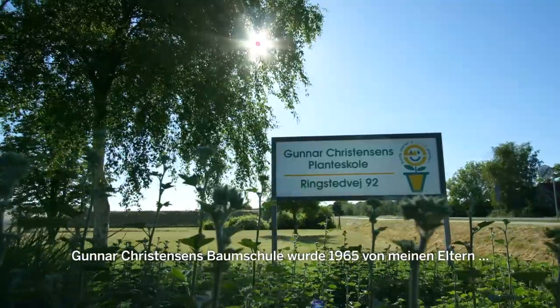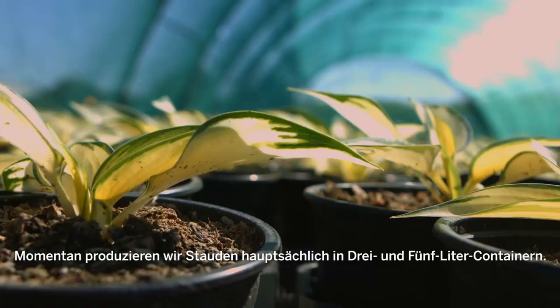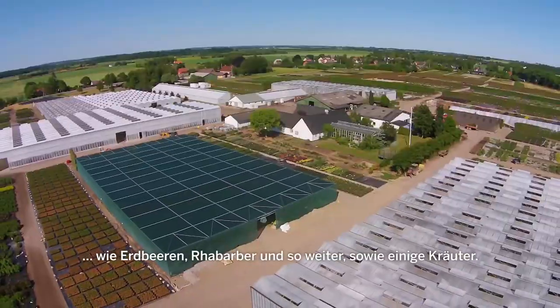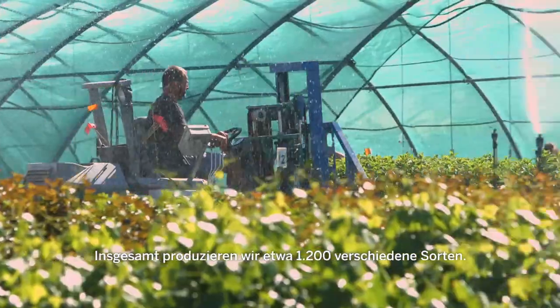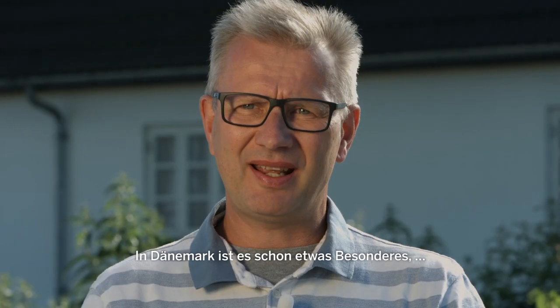The company Gunnar Kristensen Nursery was started up in 1965 by my parents Nina and Gunnar Kristensen. The product we use at the moment is mainly perennials in three and five liter pots, flowering shrubs, and edible stuff like strawberries and rhubarb, and also some herbs. So the total assortment is now around 1200 different varieties, which is special in Denmark — having this wide range of plants.